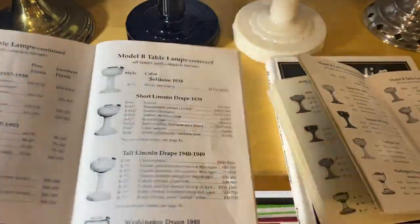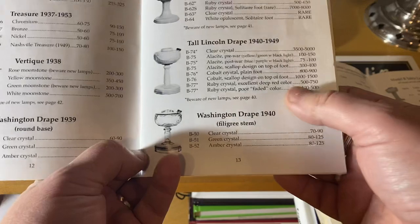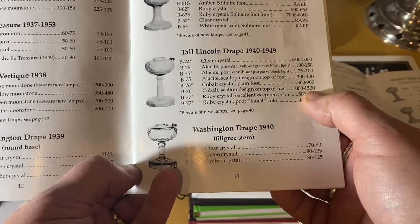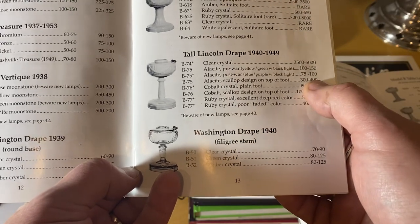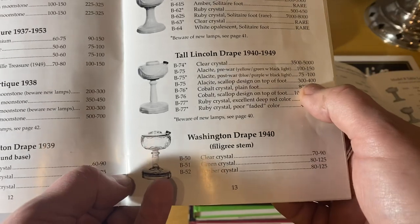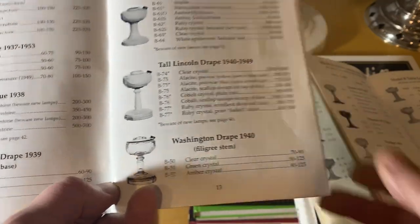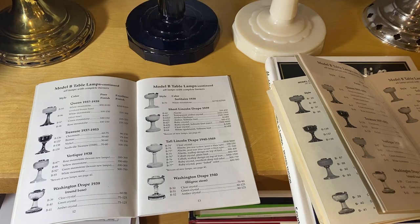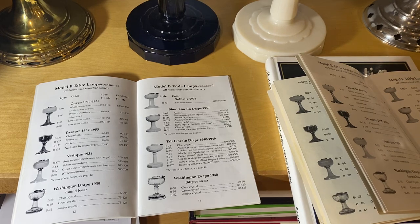Then in 2017, Bill came out with book number 23, which is still the current edition. Looking in there, the cobalt blue scallop foot is now in the $1,000 to $1,500 range — it dropped from around $1,800–$2,500. The regular scallop design also dropped about $100 to $150. Bill puts these prices together based on what lamps sell for at meets and what they closed for on eBay completed and sold listings.